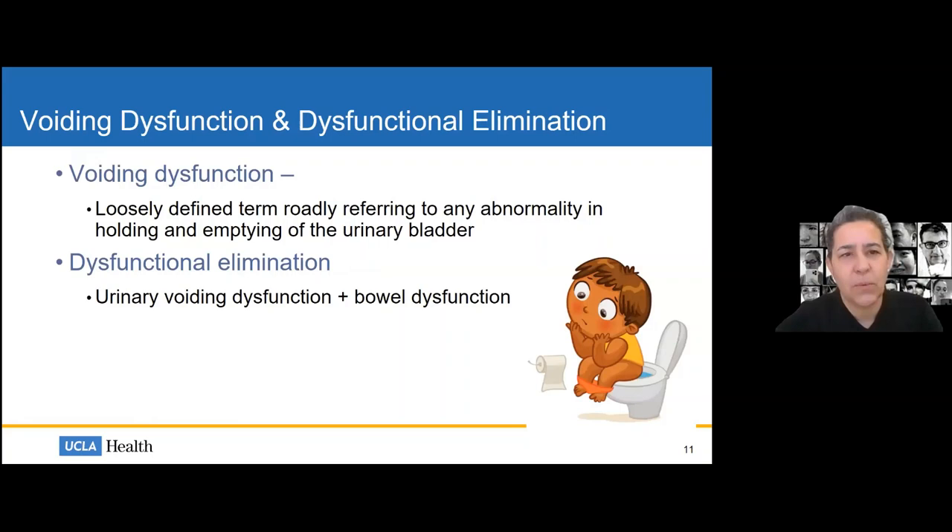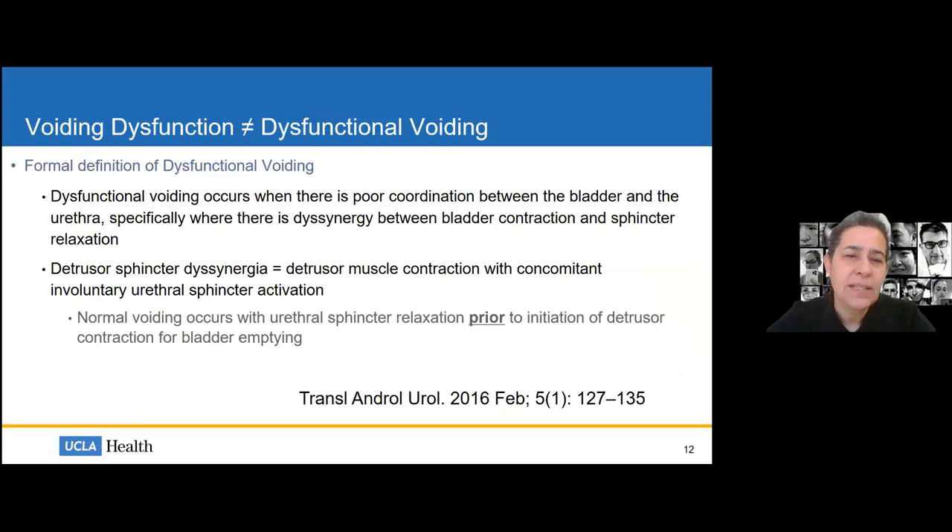Let me define some terms. Voiding dysfunction is a loosely defined term referring to any abnormality in holding and emptying the urinary bladder, while dysfunctional elimination is urinary voiding dysfunction plus bowel dysfunction. There's also an important distinction between dysfunctional voiding and voiding dysfunction — these terms are used very loosely in pediatric urology. When someone says a child has dysfunctional voiding, that is usually not accurate. They may have voiding dysfunction, but don't necessarily have dysfunctional voiding, and this is critical for understanding how we'll treat these children.